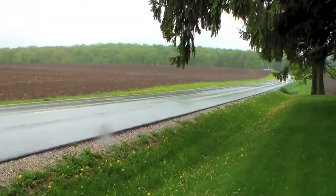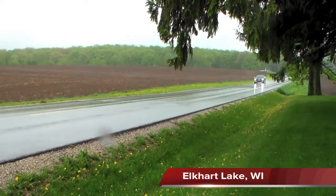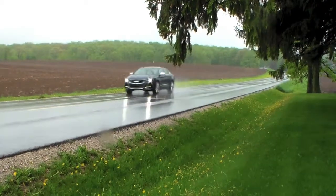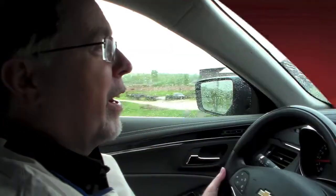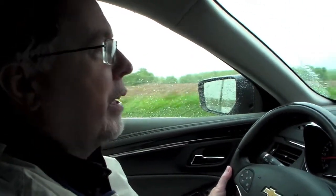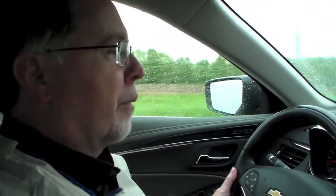They worked really hard at the sound deadening in this, and they give you a lot of power out of the V6 engine — about 305 horsepower, which is class-leading in that regard. It's very quiet in here; this is pretty close to luxury-level quietness. You're going to see something like a Toyota Avalon, which is also a nice-sized, attractive, and quiet vehicle. This certainly competes with that and competes very well.